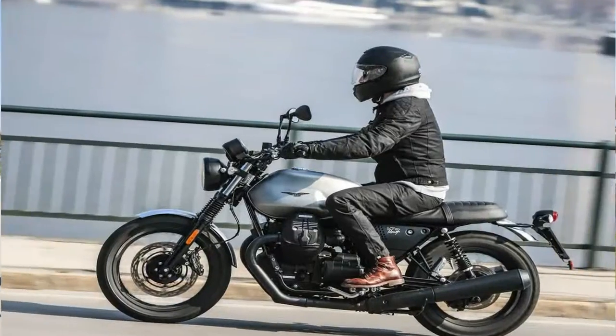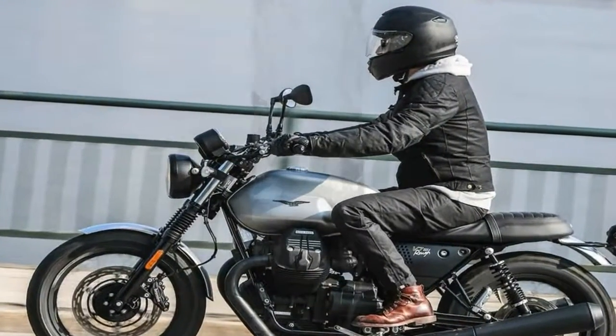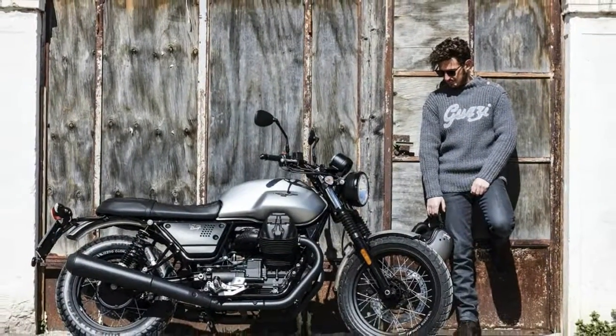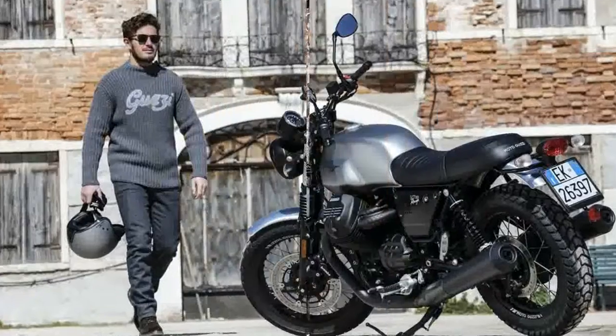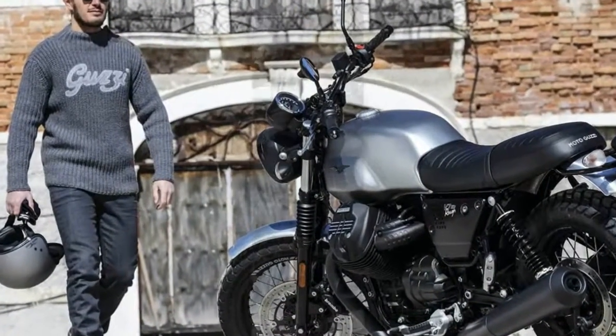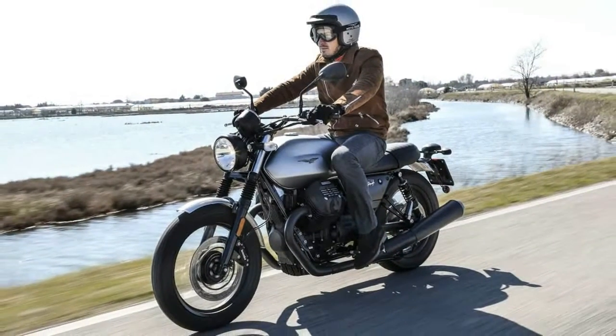I definitely missed the tachometer that is only available on the Milano — I would rather go without a speedometer. A red warning light starts flickering as engine revs approach rewarding heights. I ignored it since the engine responds so nicely and upshifted by ear, and that seemed to work with no risk to the good health of the pistons.